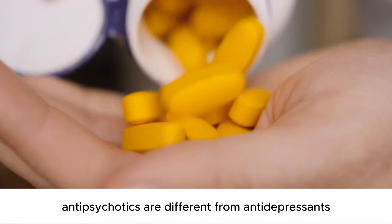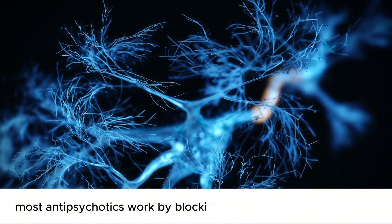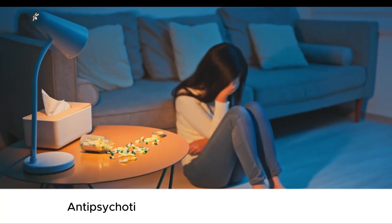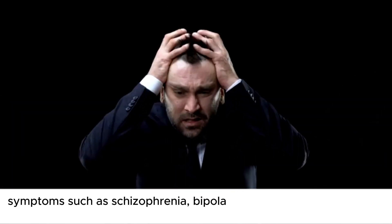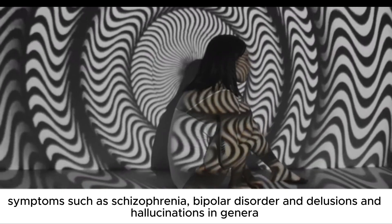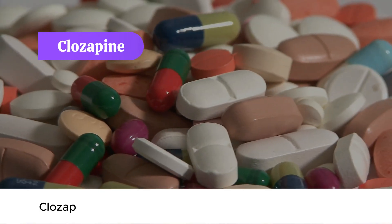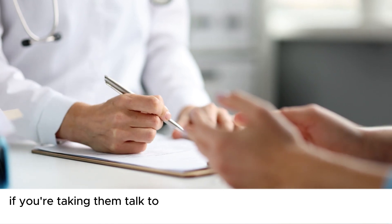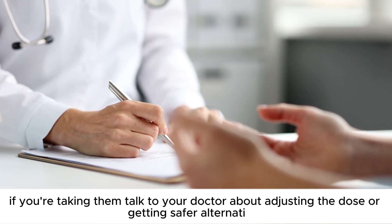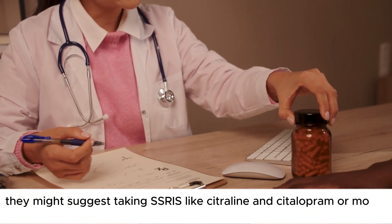Number 4: Antipsychotics. Antipsychotics differ from antidepressants in that, rather than increasing production of certain hormones, most antipsychotics work by blocking the production of dopamine. They are used to deal with psychosis symptoms such as schizophrenia, bipolar disorder, and delusions and hallucinations in general. Antipsychotics associated with a higher risk of dementia include clozapine, haloperidol, and risperidone. If you're taking them, talk to your doctor about adjusting the dose or getting safer alternatives, such as SSRIs like sertraline and citalopram, or mood stabilizers.